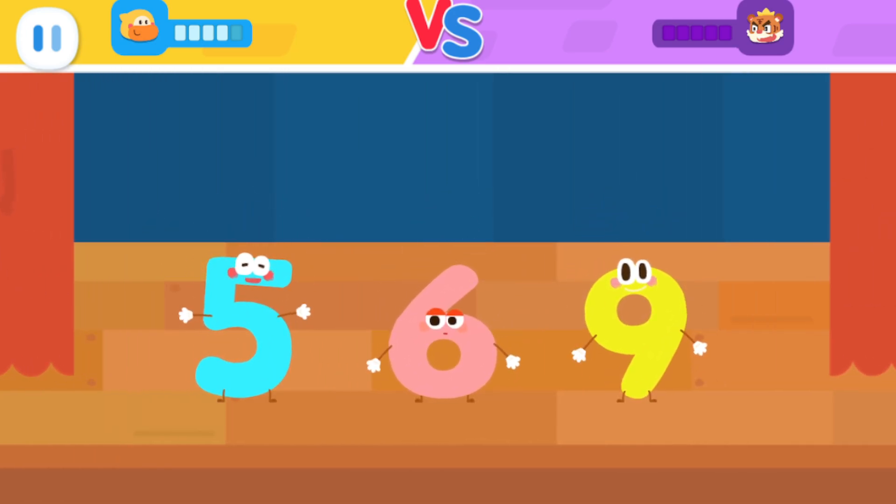The number elves always stay together in the order of smallest to largest. Which elf is not standing in order? You got it!